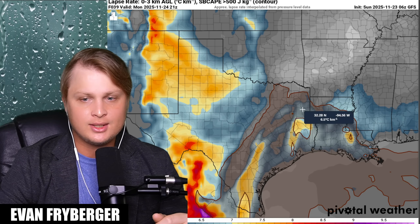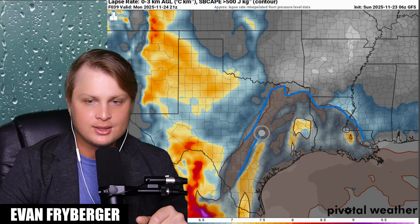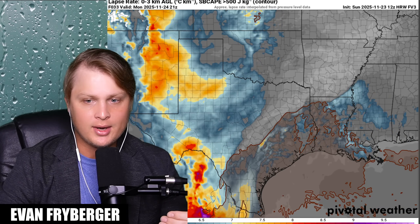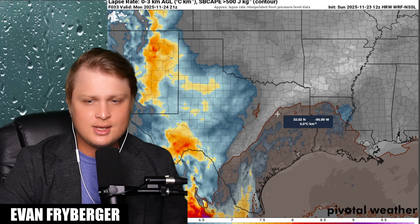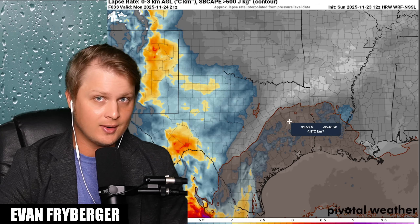On the GFS, we are seeing some lapse rates here in the sixes, but this is honestly a little bit bullish in comparison to some of our other models. In the red area, these are our instability values above 500 joules per kilogram. And then in the gray going into the yellow, those are our lapse rates of just above six and higher — which would allow our updrafts to be a little bit more robust with stronger storms. The HRRR has some, but look — some of our models are struggling with these lapse rates. Quite a few of them are actually showing anywhere from five to six, with very sparse amounts of six degree lapse rates. There are a lot of models indicating that we might struggle with lapse rates.